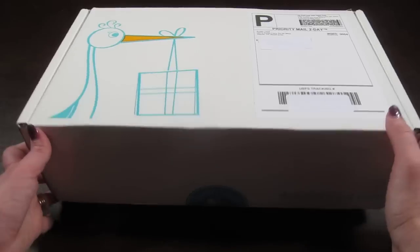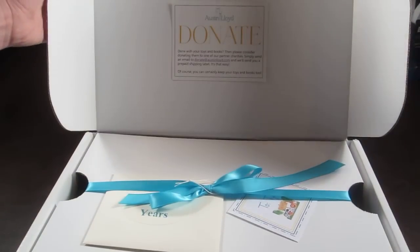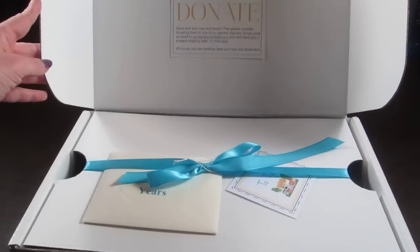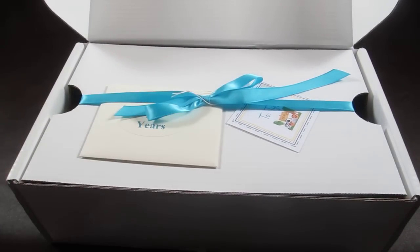So this is how the box comes — it's very cute. When you open it, there's a little donate sign, and when your child's done playing with the toys, if you want to get rid of them, you can contact Austin Lloyd and they will mail you a shipping label so you can send the toys back and they will donate them.